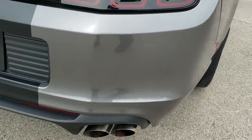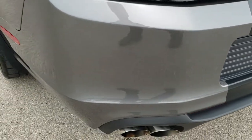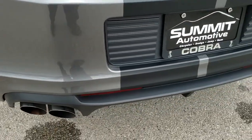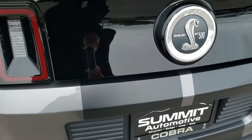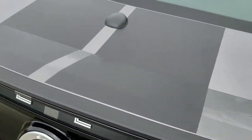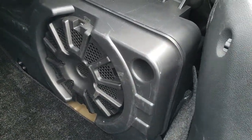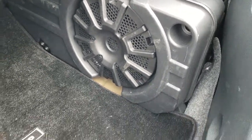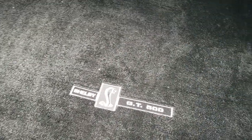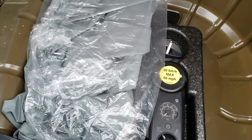Coming around to the back, the rear bumper and rear splitter is in excellent shape. It has a factory exhaust. The deck lid is in excellent shape — didn't see any dents or dings on that. Comes with the Shaker Pro Audio. It has a GT500 floor mat back here, and it does come with the tire inflator kit and the GT Shelby car cover.